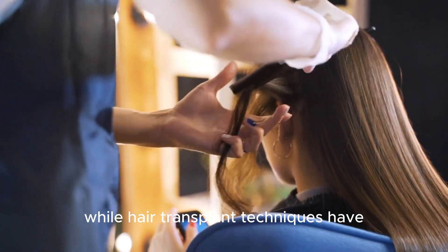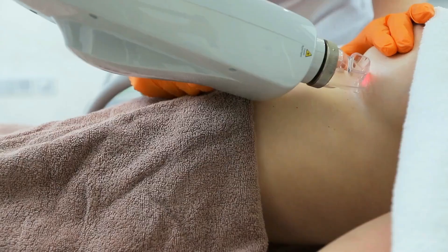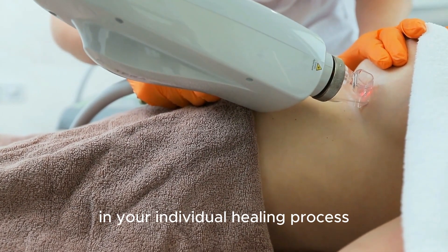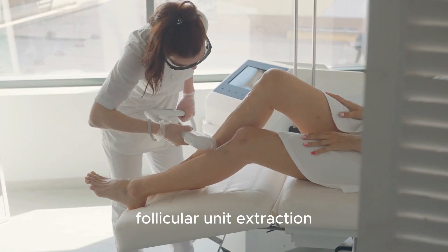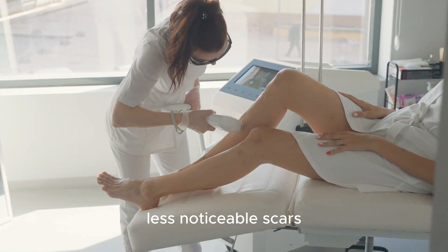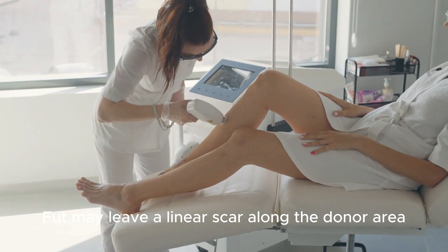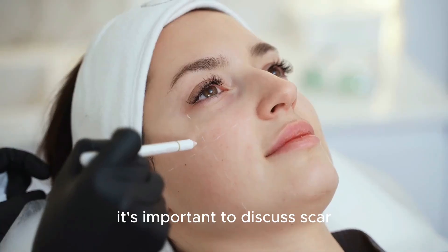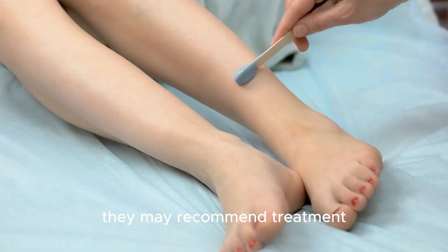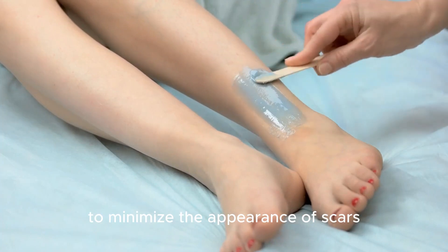Scarring and healing. While hair transplant techniques have advanced significantly, scarring is still a possible outcome. The extent and visibility of the scar will depend on the chosen transplantation method and your individual healing process. Follicular unit extraction techniques usually result in tiny, less noticeable scars, while follicular unit transplantation may leave a linear scar along the donor area. It's important to discuss scar management options with your hair transplant specialist, who may recommend treatments such as scar creams, laser therapy, or microneedling to minimize the appearance of scars.